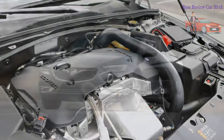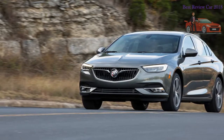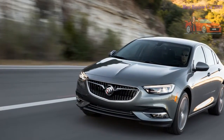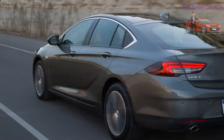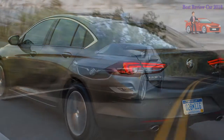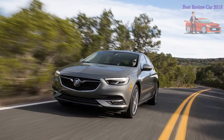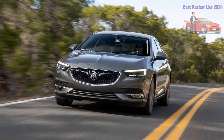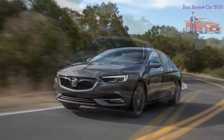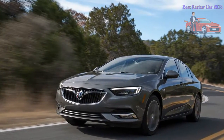Where the Regal has definitely grown larger is in the cargo area, with 32 cubic feet of space behind the Sportback's rear seats — more than double the 14 cubes contained in the outgoing Regal sedan's trunk. Folding forward those 60/40 or 40/20/40 seats, depending on trim level, nearly doubles that usable space to 61 cubic feet — more than enough to fit a bicycle without removing the front tire, or, as your 5-foot-10-inch author discovered, enough for an adult male of average height to stretch out and lie flat for a catnap.